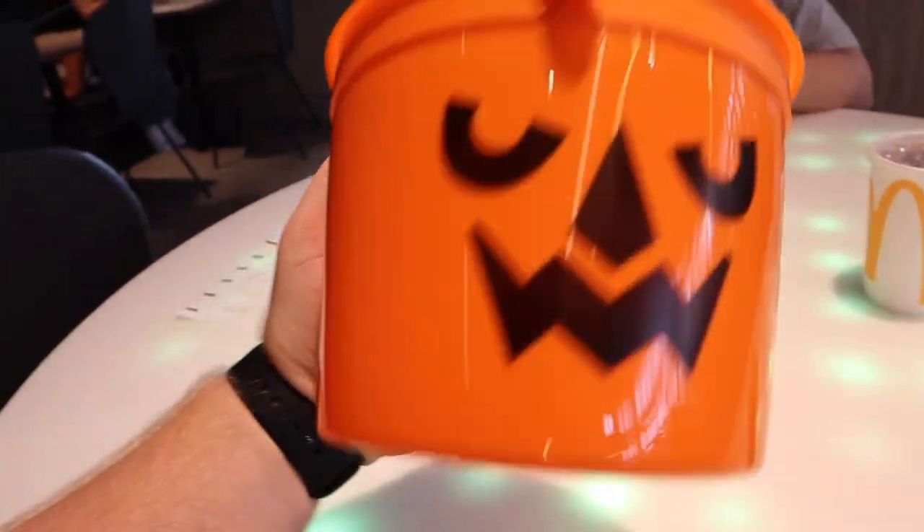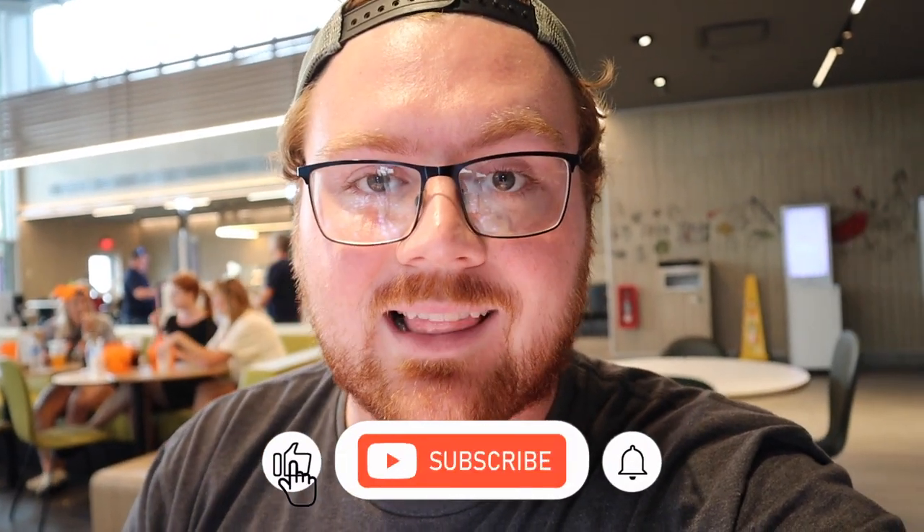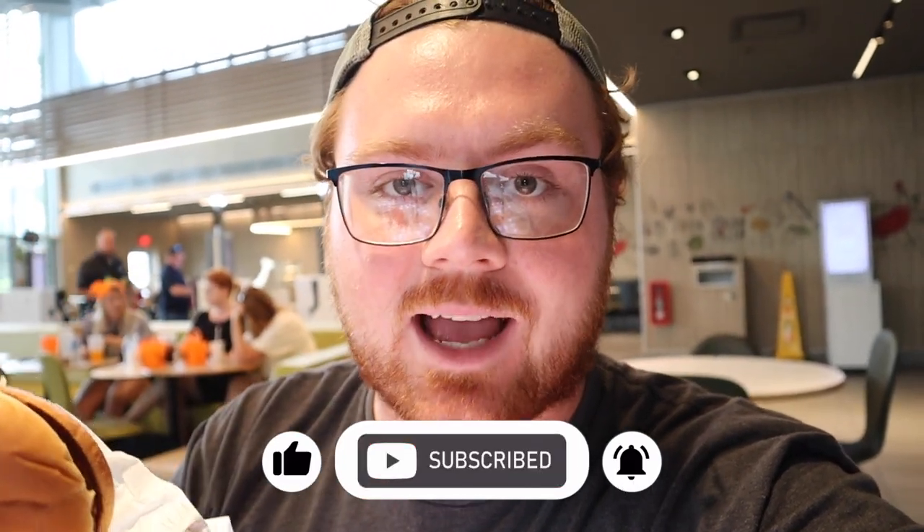This is adorable. I can't get over how cool this is. I can't believe we got them all so quickly. I hope you enjoyed this video — don't forget to like, comment, and subscribe. We'll be here enjoying our food and we'll see you next time. Leave us a comment about more content you'd like to see on the channel, and enjoy your Happy Meals.